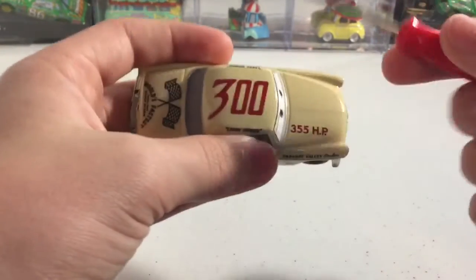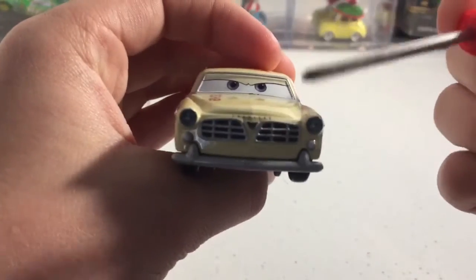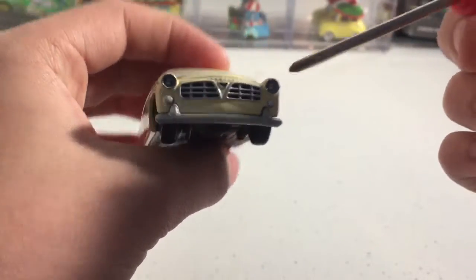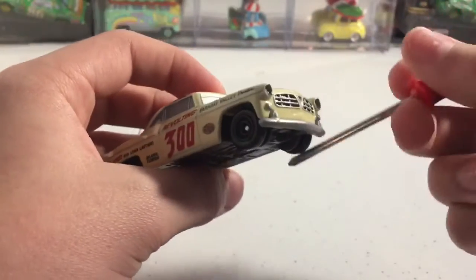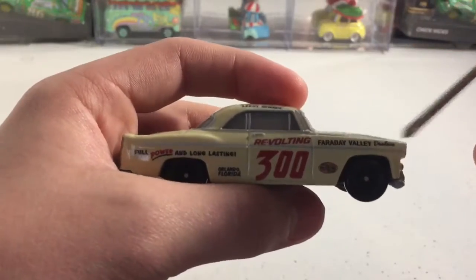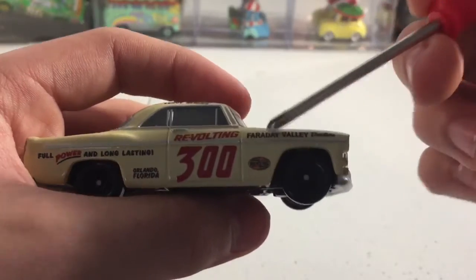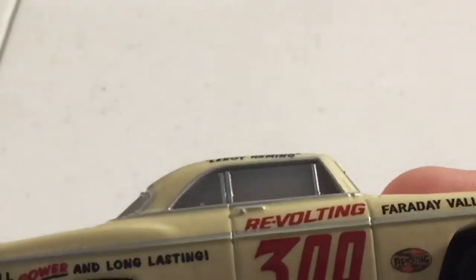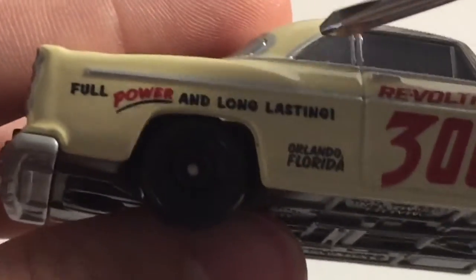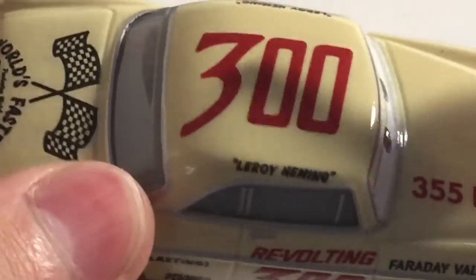He has this really nice tan paint job. He has 355 HP on the hood, his grill, the Chrysler logo, and the word Chrysler right there, his headlights, the front bumper, black rims, and the text 'Faraday Valley Dealers — Revolting 300.' There is the old-school Revolting logo.